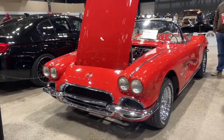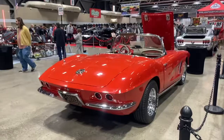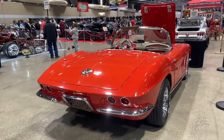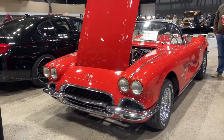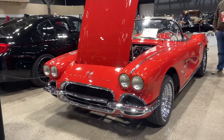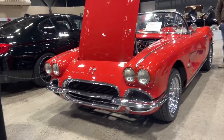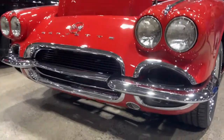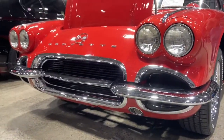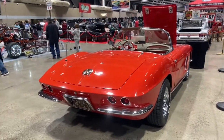1962 was only offered in solid colors. It was the last year the Corvette had a trunk until 1998, and the last year with exposed headlights until 2005. It was also the last year to offer an optional power convertible top. 1962 also brought about a new black grille with chrome liner and chrome rocker panels.